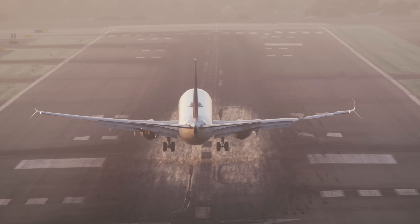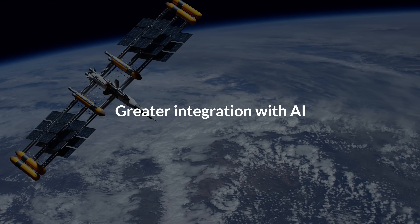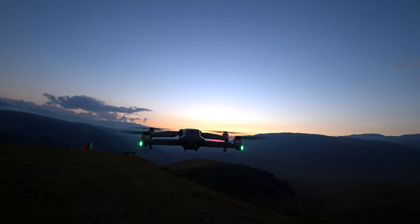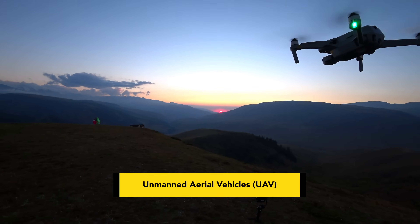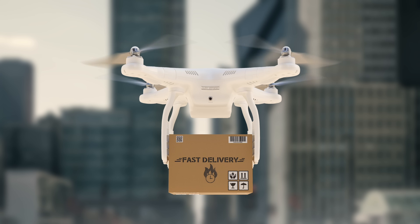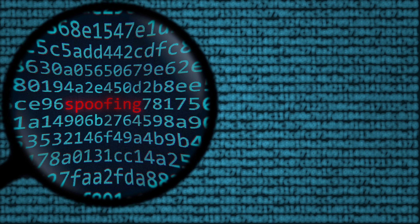The aviation industry is constantly evolving and ADS-B is at the forefront of this transformation. As technology advances, we can expect even greater integration with artificial intelligence, predictive analytics and enhanced weather monitoring systems. One exciting development is the potential for ADS-B to be used in unmanned aerial vehicles — UAVs, or drones. With airspace becoming more congested due to commercial drone operations, integrating ADS-B into UAVs could be a game-changer, ensuring safer skies for both manned and unmanned aircraft. Another area of growth is cybersecurity, since ADS-B broadcasts openly, raising concerns about potential spoofing or hacking threats. Future advancements will likely focus on encryption and authentication methods to protect this critical aviation infrastructure.